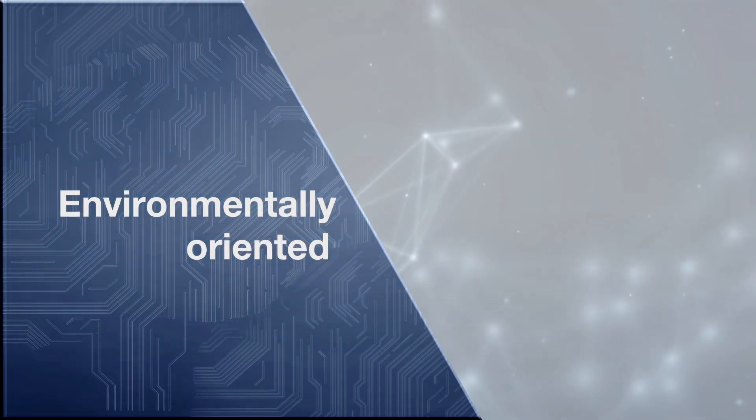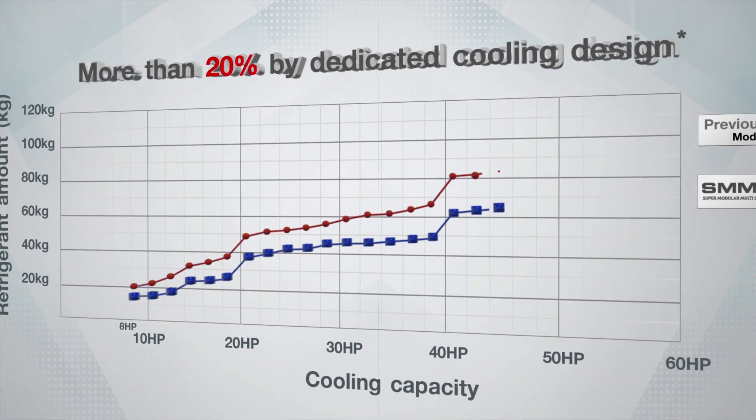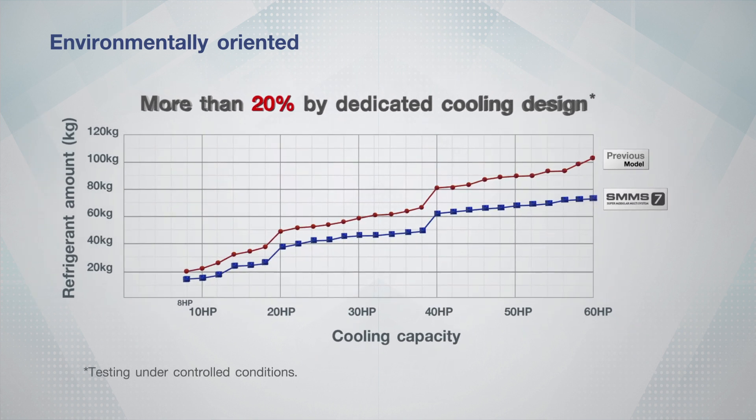Environmentally oriented. More environmentally oriented, with more than 20% refrigerant reduction, the world can be cool and comfortable together.